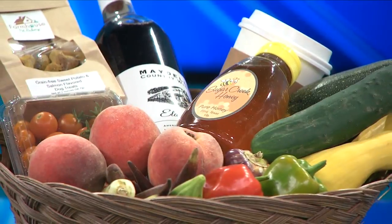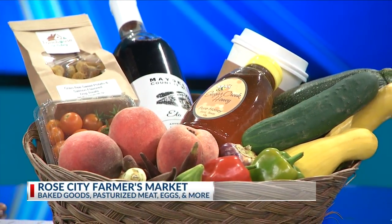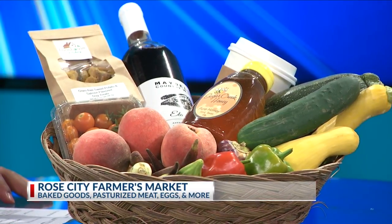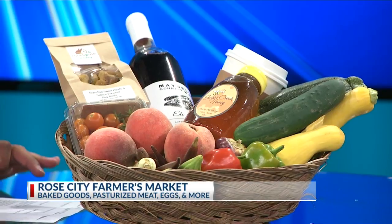Let's talk about some of the products you have at the farmers market. You brought this basket — I love when you bring baskets because we get goodies too. So this week I have some pet treats, grain-free sweet potato salmon flavored dog treats. When you came last week, you gave me some dog treats made right here in East Texas, and my dogs absolutely loved them. They usually hate treats unless they're meaty, but they loved these. I will give that feedback to Farmhouse Pets, our pet bakery — they're going to love that.